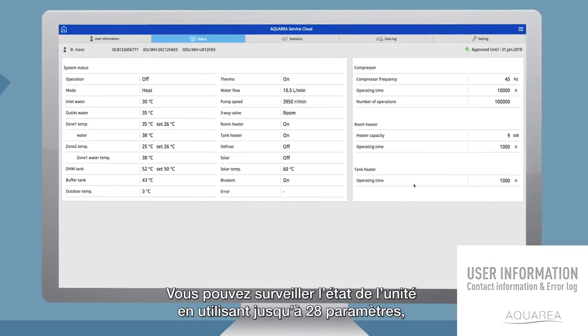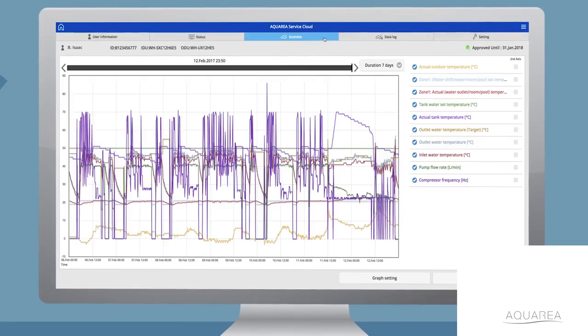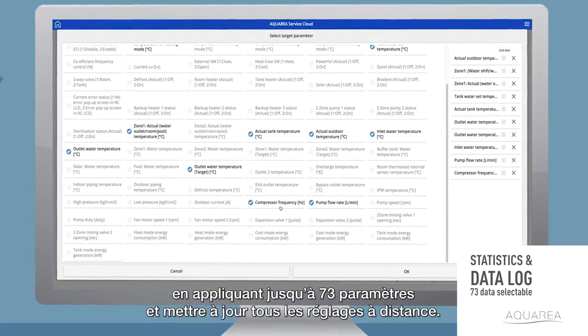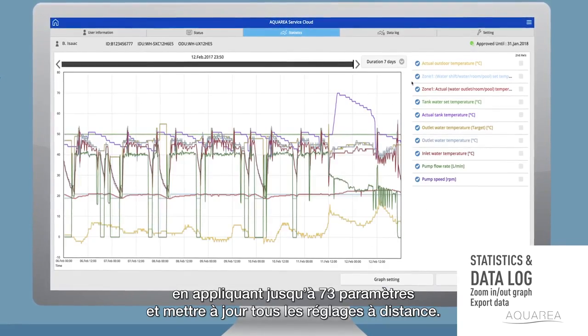The current system status can be monitored by up to 28 parameters. Analyze the past seven days in detail using up to 73 different data points, and remotely update all possible settings.